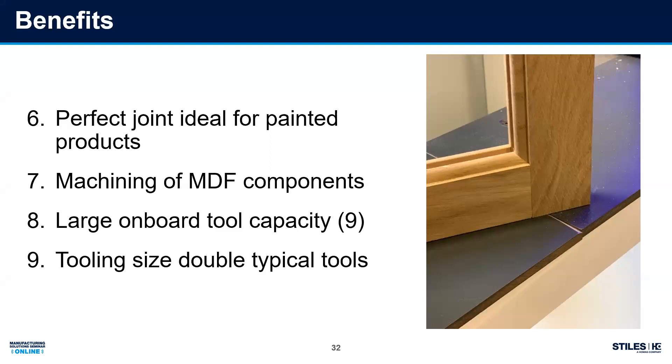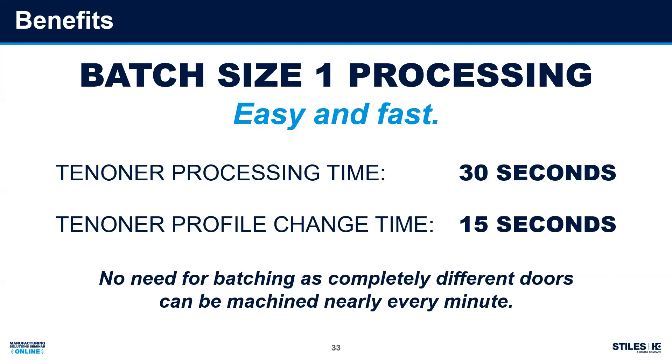Last but not least: batch size one. I can produce one door, then another door, then another door — all different sizes and different profiles. How much does that help you? How much is that a savings when a job has to go out and the door got dropped in final assembly? With shapers or molders previously, I'm going to take 30 to 40 minutes to get set back up on that profile unless I just happen to already be set up on it. Now we're talking 30 seconds on the tenoner, 15 seconds to change — I can do a door in a minute to a minute and a half easily. Batch size one.